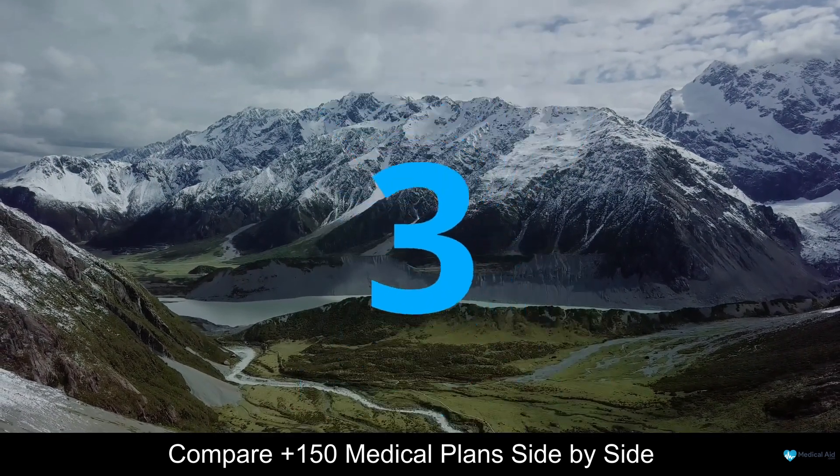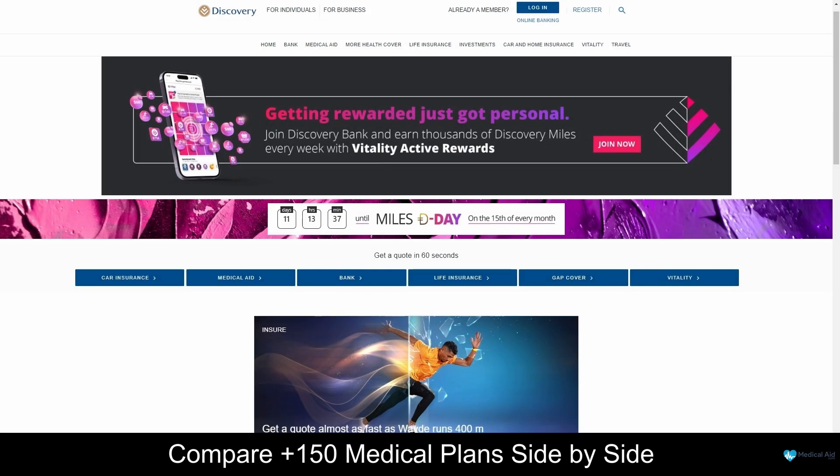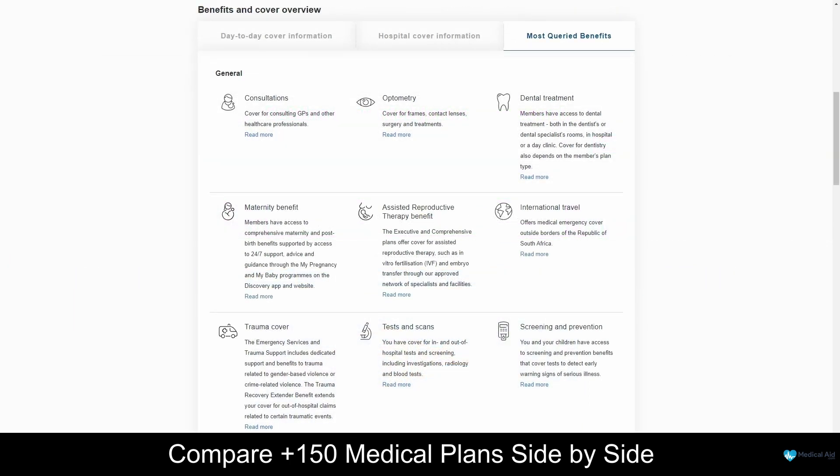Coming in at number 3 on our list is Discovery Health. Discovery Health is one of South Africa's leading medical schemes, offering a range of healthcare products and services to its members. With a commitment to innovation, transparency and affordability, Discovery Health has become a trusted name in the healthcare industry. The plans provide comprehensive coverage for a range of medical services, including hospitalization, chronic medication, day-to-day expenses and much more. Whether you're an individual seeking personalized care, a family looking for comprehensive coverage, or a business owner prioritizing employee wellness, Discovery Health has tailored plans to meet your unique needs.